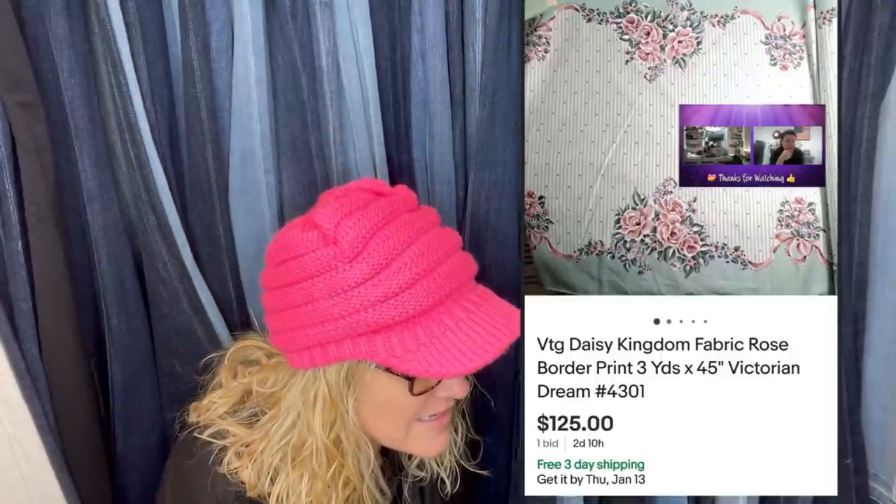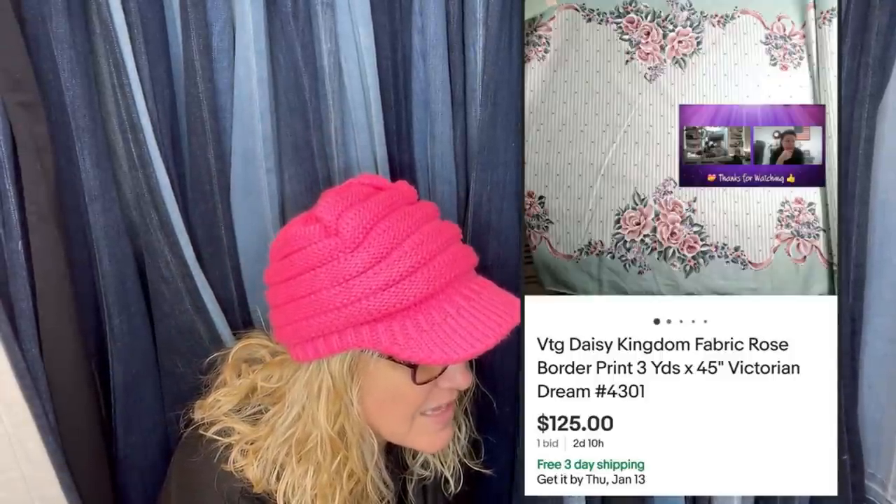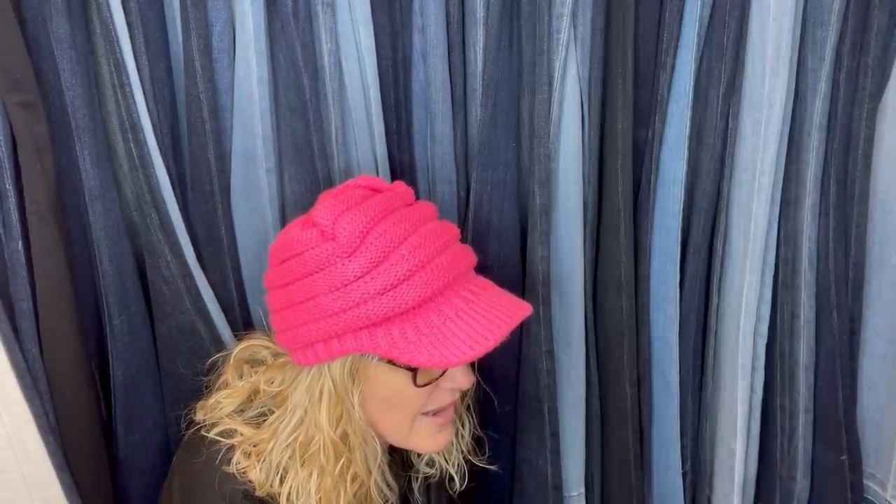Bought a bolt of Daisy Kingdom fabric at a thrift store for $5.99, 15 yards total. It's a rare discontinued print, highly sought after. Sold the first three yards for $125. So Daisy Kingdom is definitely a good bolo item.